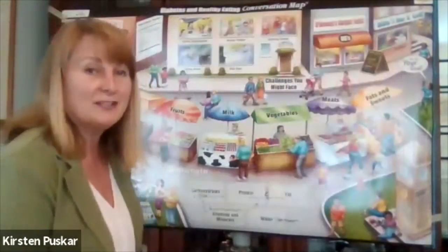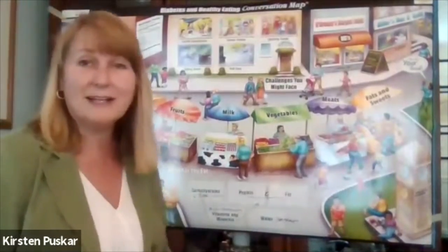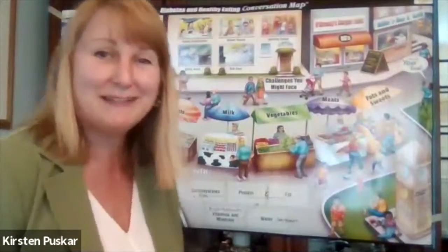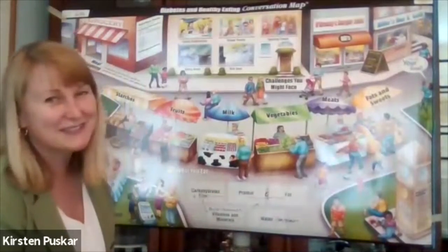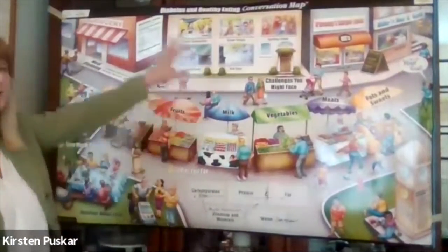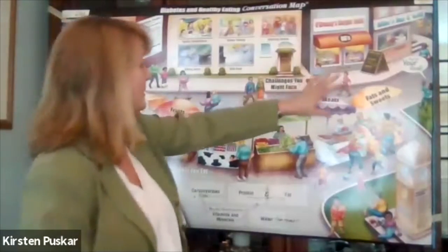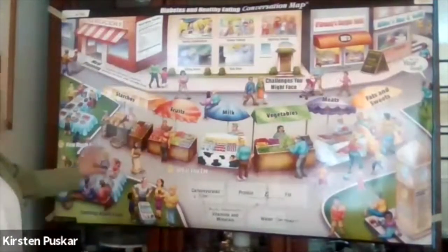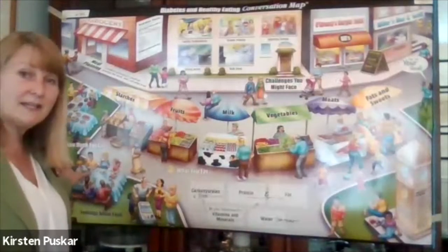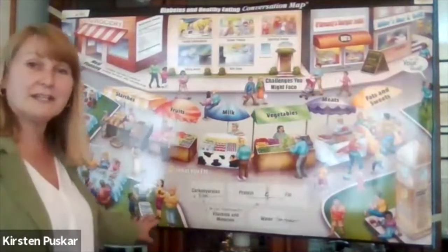Let's get into the conversation map, which is like a little journey going up and down main street. Here's a bunch of people sitting at a picnic table having a meal together, and after the meal they're going to have some ice cream.